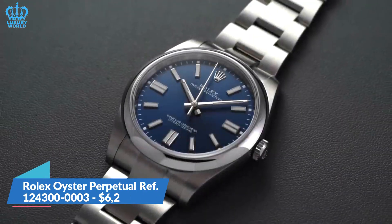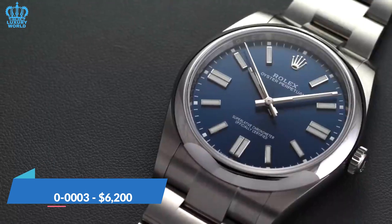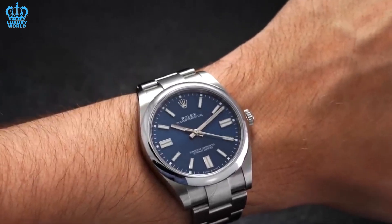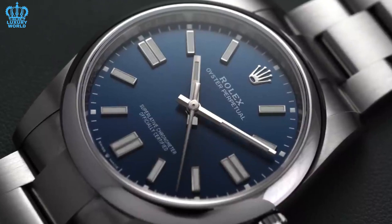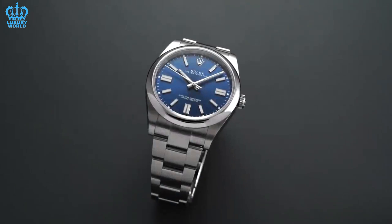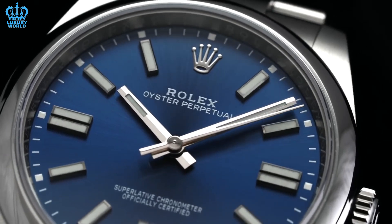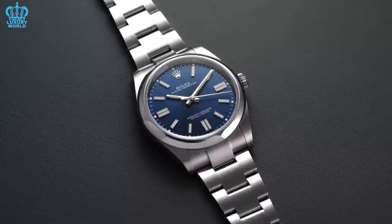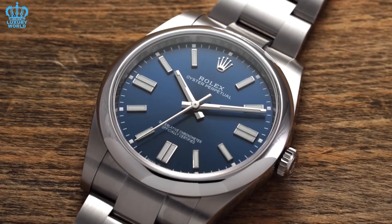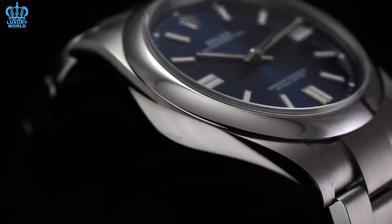Rolex Oyster Perpetual Reference 124300-0003. The Oyster Perpetual is the best luxury watch you can get if you want something classy and classic. The legendary Rolex Oyster, which was introduced in the 1920s as the world's first waterproof watch, is thought to have been directly succeeded by the Oyster Perpetual. All current Oyster Perpetual models offer uncluttered aesthetics, classic appeal, and spotless finishes. In terms of both their design and purpose, they also serve as some of the label's most discreet models, and are a wonderful addition to any wardrobe or collection.